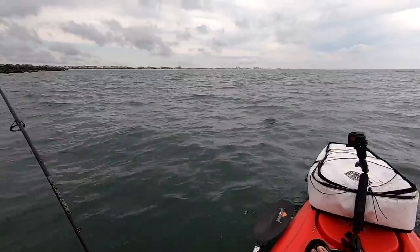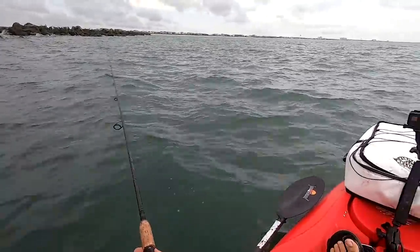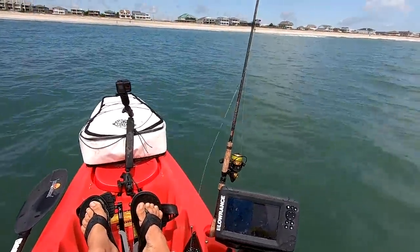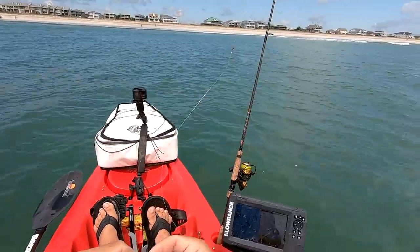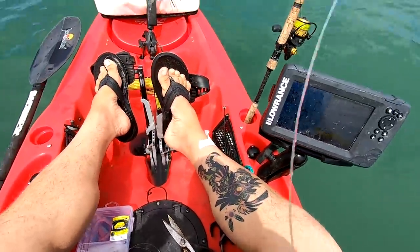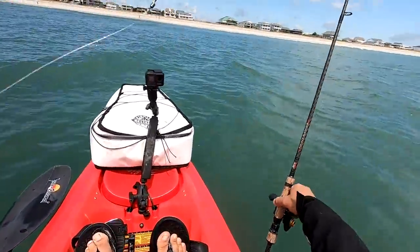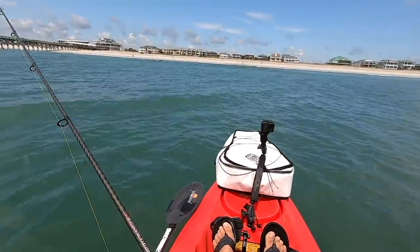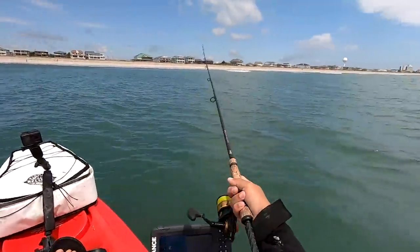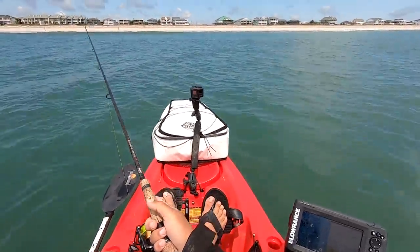I'm starting to see a couple of pelicans going over there. So what I want to do is start trolling the beach. We'll look for bunker schools or pogies. I'm going to go to this old school crippled herring. The only problem I'm bumping into now is I only have a 50-pound leader with me. I didn't pack any lighter leader, but we're going to throw this crippled herring into these pogies or bunker and see where the Spanish mackerel are.